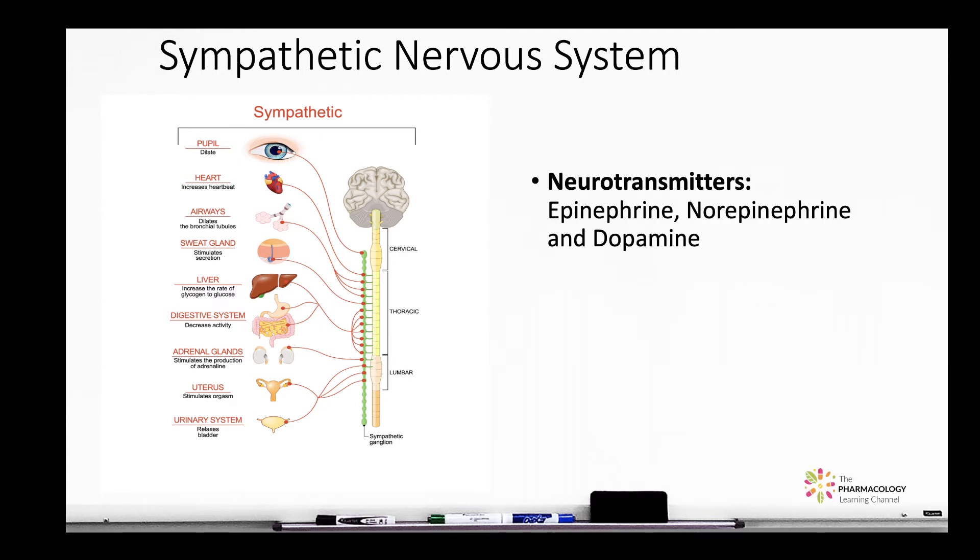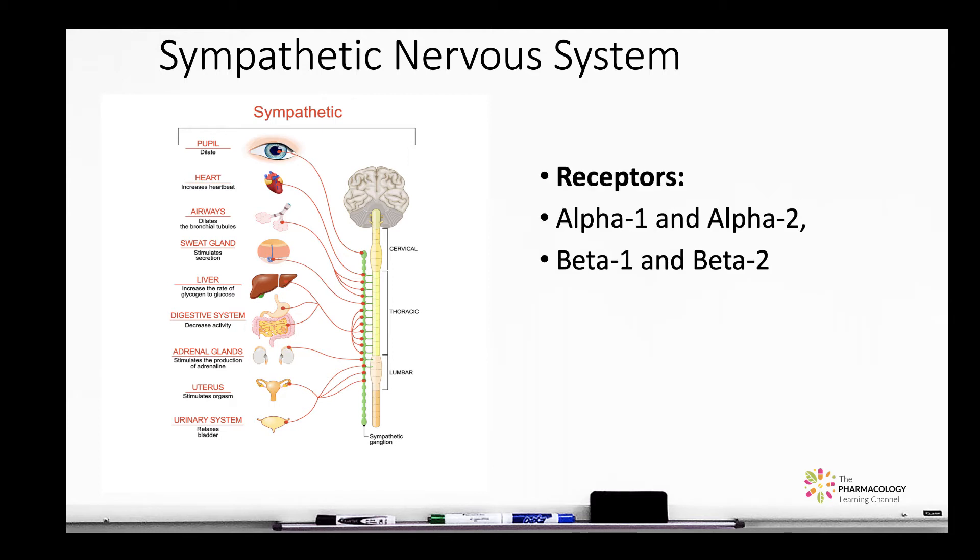Neurotransmitters that stimulate or affect the sympathetic nervous system are epinephrine, norepinephrine, and dopamine. These neurotransmitters can affect alpha-1 and alpha-2 receptors, beta-1 and beta-2 receptors. In this case, let's take a look at the beta-1 receptor.